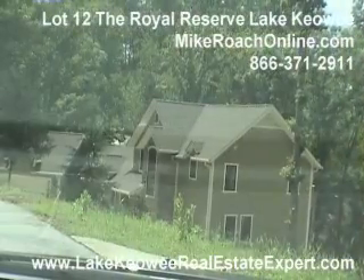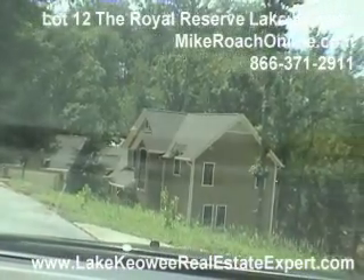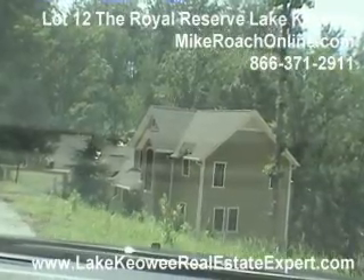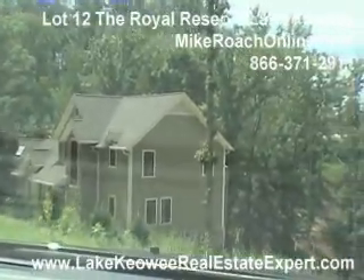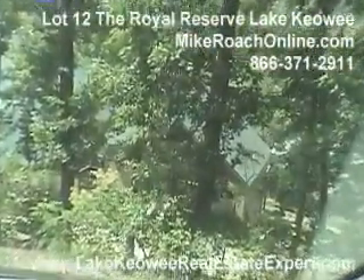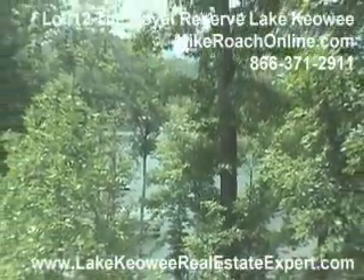Here's another new home, certainly well over a million dollar house. This home would have mountain views and is well over 4,500 square feet — maybe 5,000 square feet — with big-time mountain views. Then when we come on down to the point, you see a smaller home here but on just a great piece of property — a very nice point lot with some mountain views.